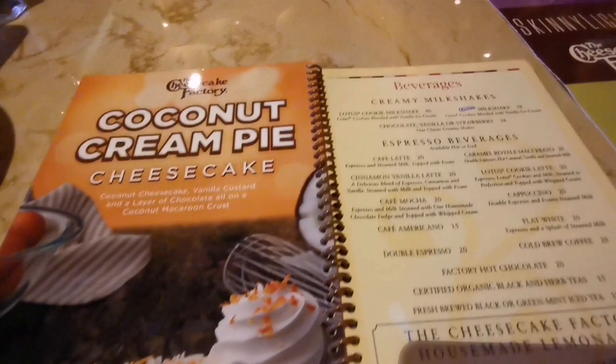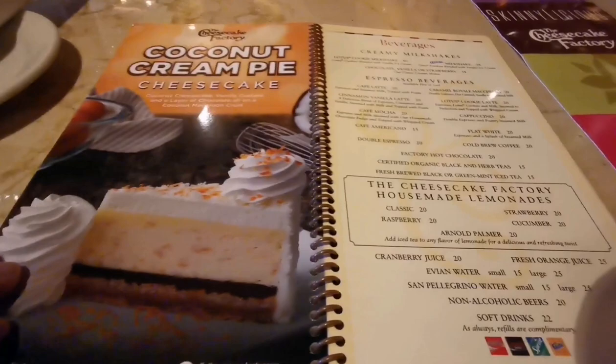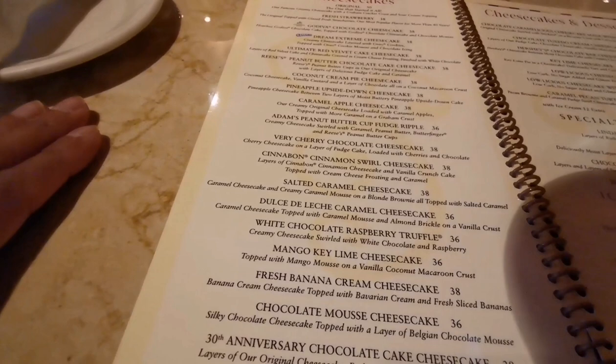It is what it says on the tin — it's a cheesecake factory. Coconut cream pie cheesecake — some of this stuff is going to add several inches to the waistline, but seeing as it's a treat, let's go for something interesting that I wouldn't otherwise normally try.